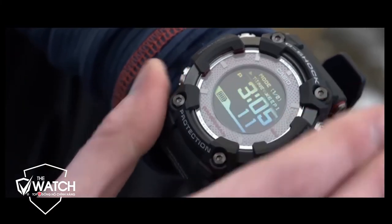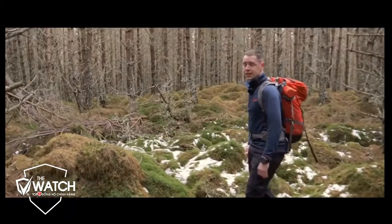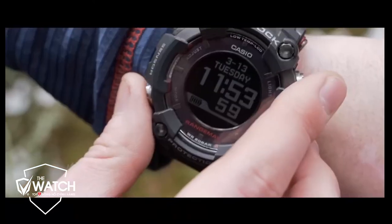The watch is made with durable and rugged material, making it dust-resistant and safe to use in the most demanding conditions.